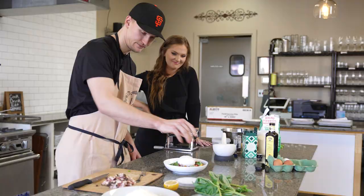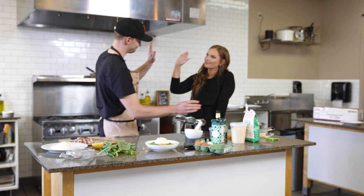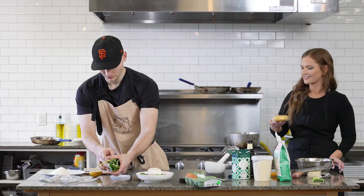Touch of black pepper on top. Look at that — that looks awesome. Not too bad. High five.